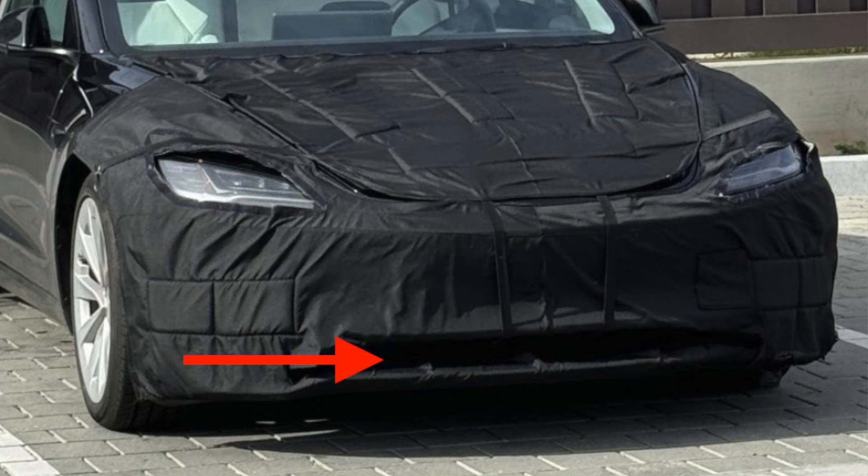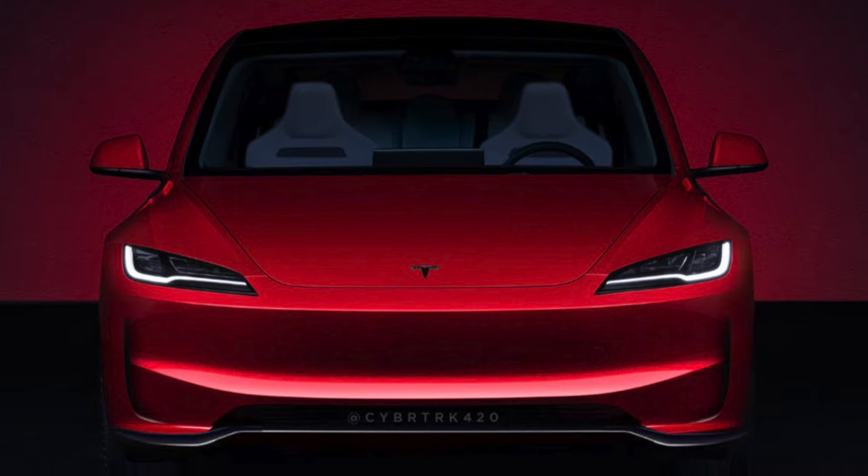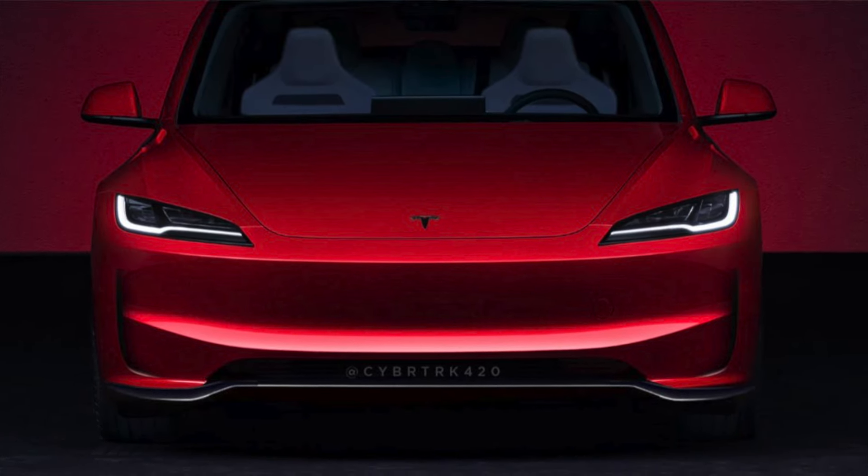This air intake area of the Model 3 Performance is seen on a leaked image at a supercharger in California. Even though this Model 3 has a cover, we do see what looks to be a new redesigned front splitter area.